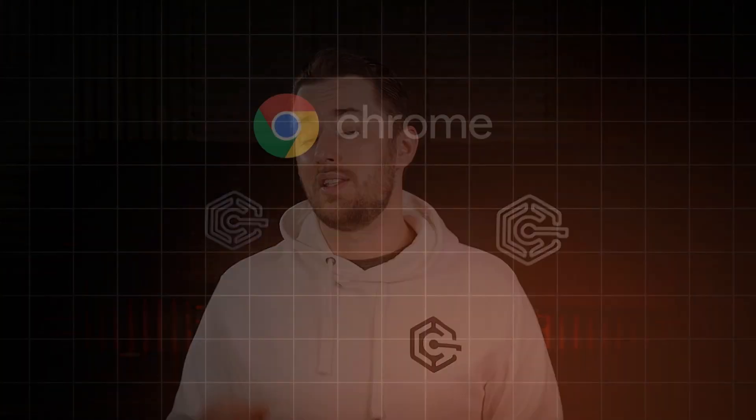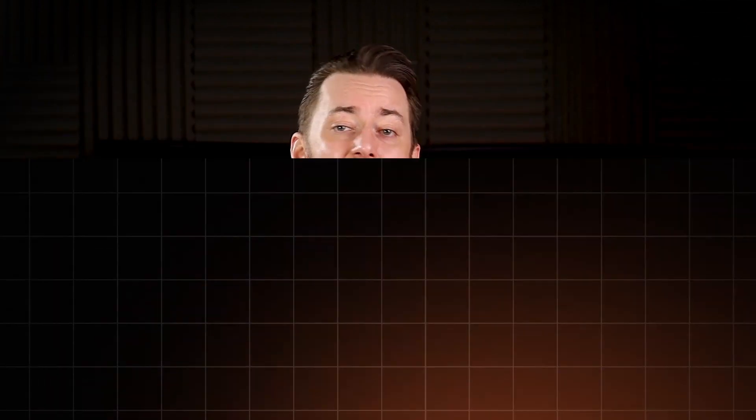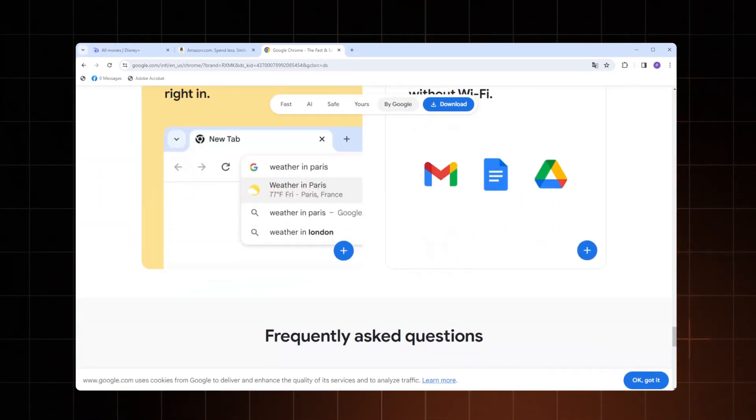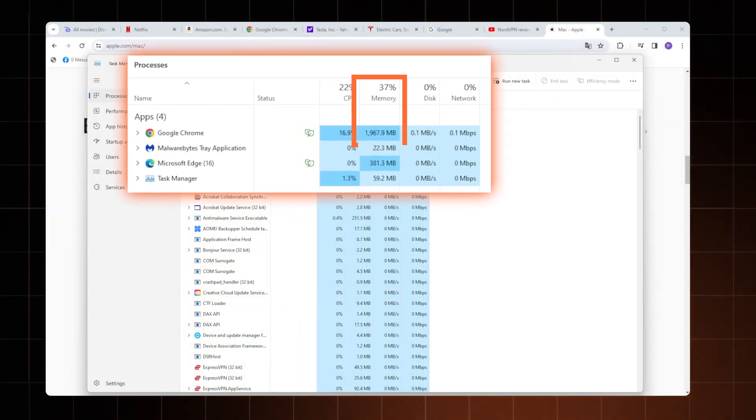Where Chrome really gives other browsers a run for their money is performance. It utilizes the V8 JavaScript engine for faster loading times, prioritizes active tabs, and can offload certain tasks to your PC's hardware. Yet this comes at a cost — if your device has 8GB of RAM, Chrome can easily use up a whole gigabyte for just 10 open tabs. So you're pretty much sacrificing your RAM for speed.